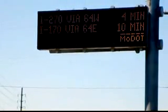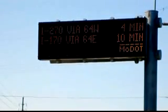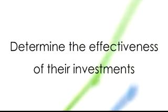Real-time information is delivered to drivers via roadside variable message signs, radio alerts, and other travel information systems, which enable drivers to make informed decisions. Moreover, access to reliable and consistently accurate data allows decision makers to determine the effectiveness of their infrastructure investments.